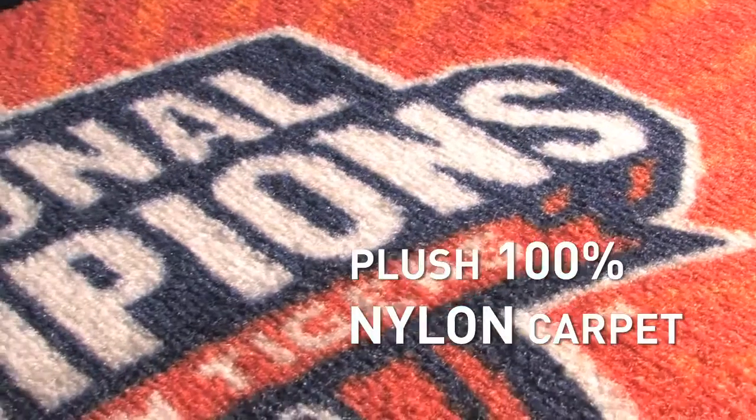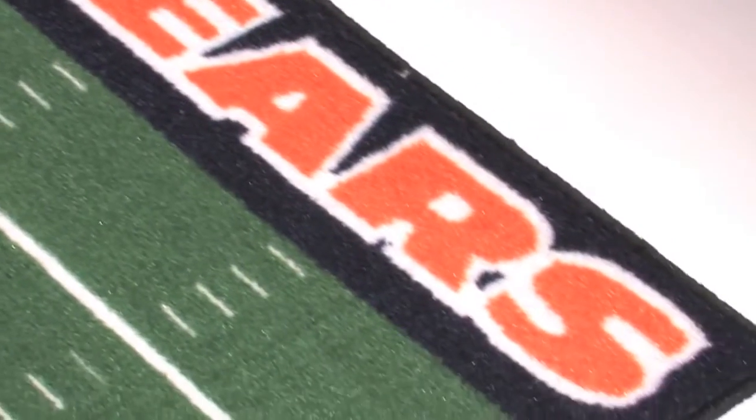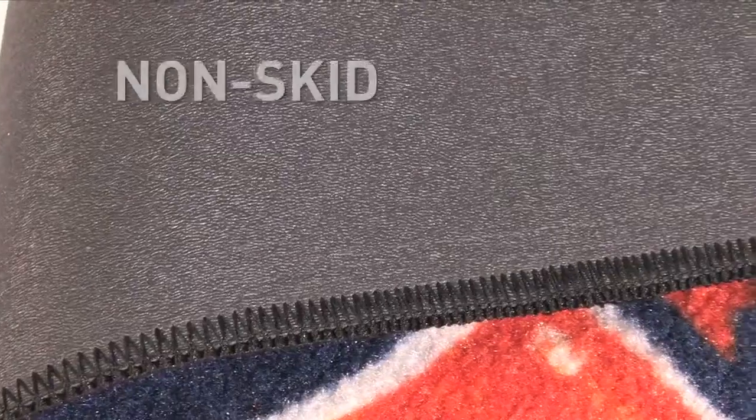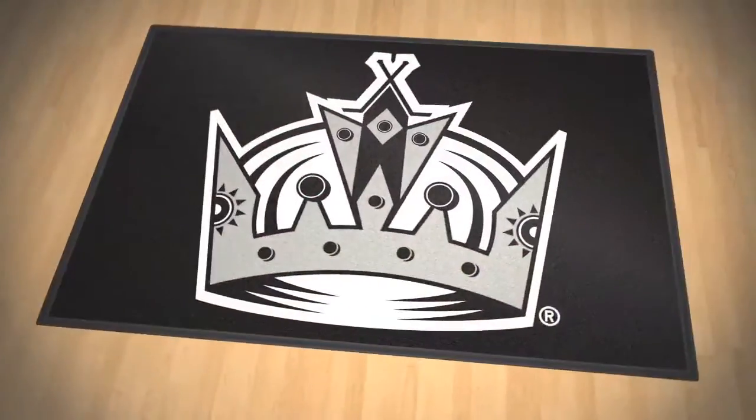Plush 100% nylon carpet is printed using ChromoJet technology to perfectly match your favorite team colors and logo. Backing is constructed from non-skid recycled vinyl and is perfect for carpets or hard floors.